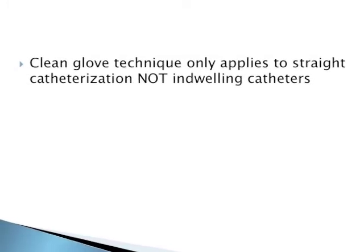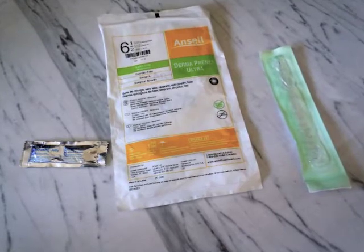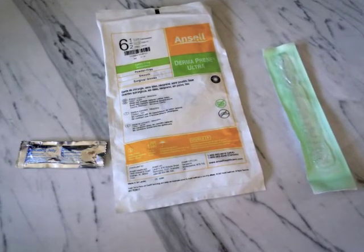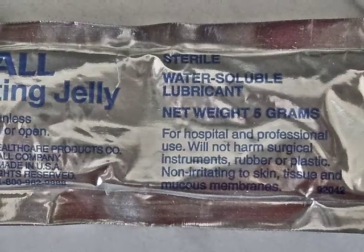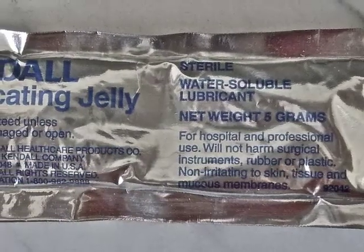First, many of the women on Maine 8 West go home having to self-catheterize in their home setting. These women will not be using sterile gloves. Why not teach them the technique with products they will have?